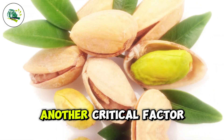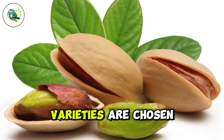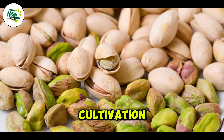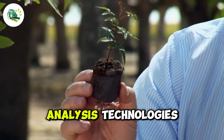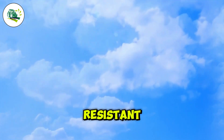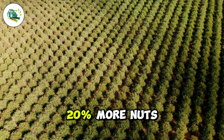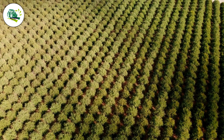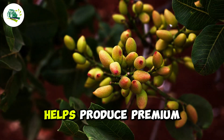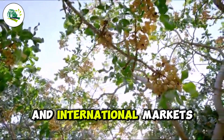Seed selection is another critical factor. Only about 20 to 30 elite varieties are chosen for large-scale cultivation, thanks to gene analysis technologies that select seeds that are disease resistant, drought tolerant, and yield 15 to 20% more nuts. This careful selection helps produce premium pistachios for both domestic and international markets.